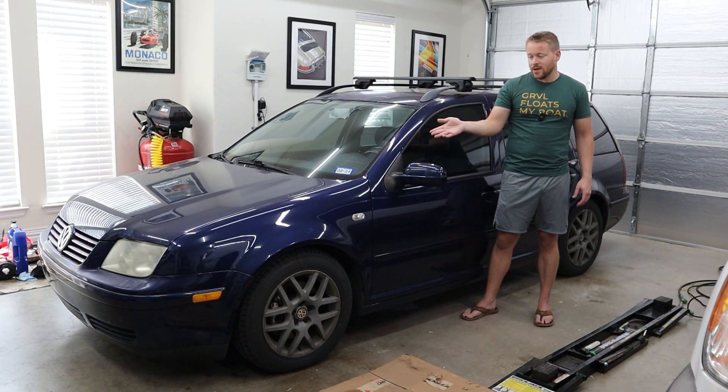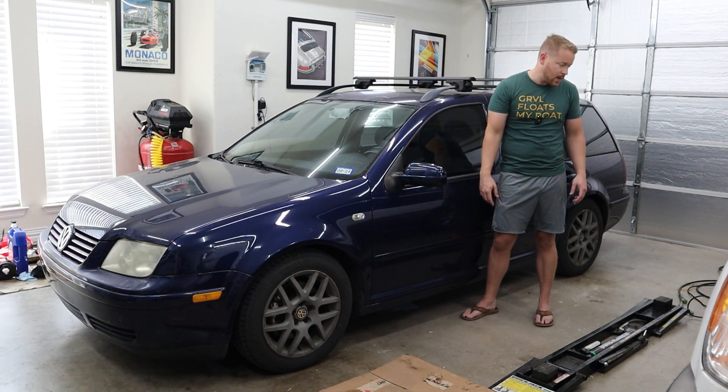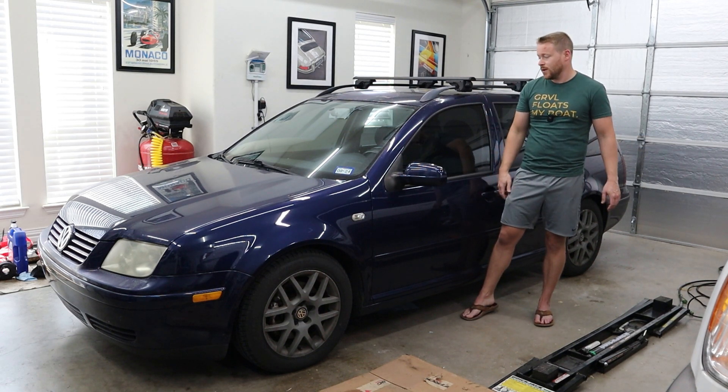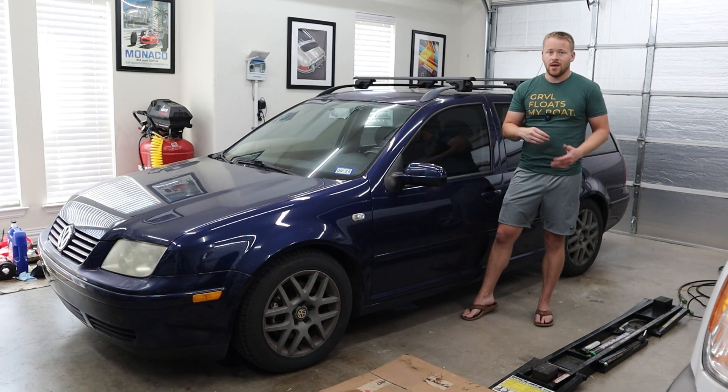The tires seem all right, but they are kind of no-name Indonesian tires, so if I see a good deal on a set of Continentals I'll probably throw some new tires on it. That's all I have planned — I'm sure other stuff will come up along the way. So that's what you guys have to look forward to on this car. As always, please like and subscribe if you like this video, and stay tuned for next time. Thank you, bye.